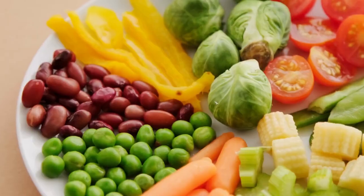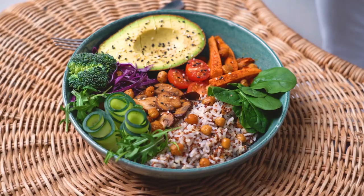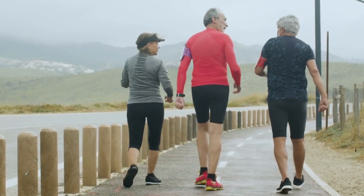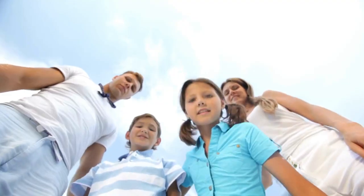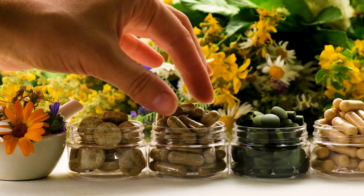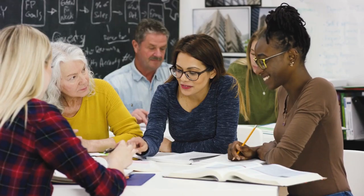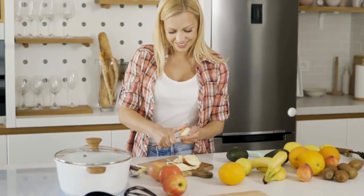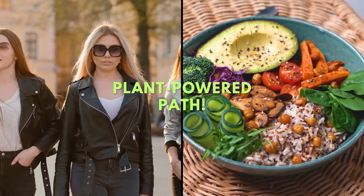Everyone's nutritional needs are unique, so consulting a healthcare professional or registered dietitian can provide personalized guidance to help you achieve a balanced and nourishing vegan diet. Congratulations — you've reached the end of our exploration into the potential nutrient deficiencies and health risks of veganism. The key to a successful vegan lifestyle lies in balance, variety, and informed decision-making. By incorporating a diverse range of plant-based foods, exploring fortified options, and considering appropriate supplementation, you can thrive on a vegan diet. Knowledge is power, and armed with this information, you can make informed choices to optimize your health and well-being. Embrace the journey, experiment with new recipes, and enjoy the abundance of plant-based nutrition. Stay healthy, stay vibrant, and keep shining on your plant-powered path.